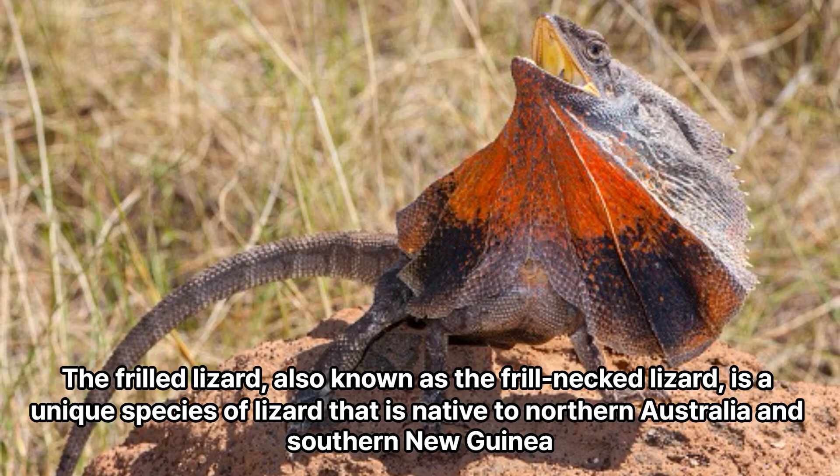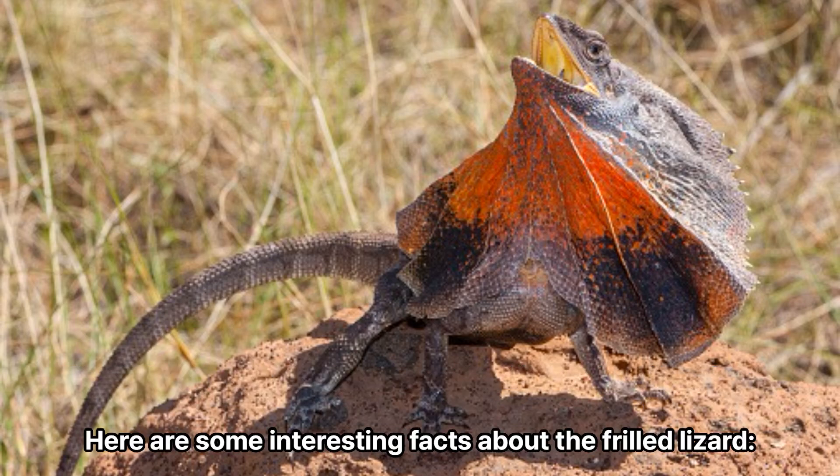The frilled lizard, also known as the frill-necked lizard, is a unique species of lizard that is native to northern Australia and southern New Guinea. Here are some interesting facts about the frilled lizard.